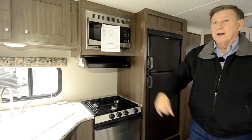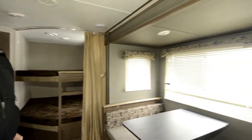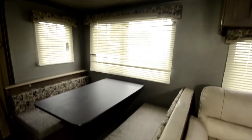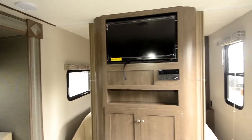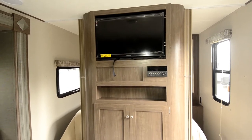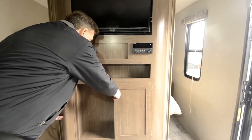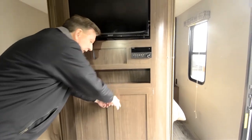The window coverings are a very attractive feature on the trailer. As we move around, you've got your television which pulls out and pivots, along with your DVD center down below. A little storage in that area as well.